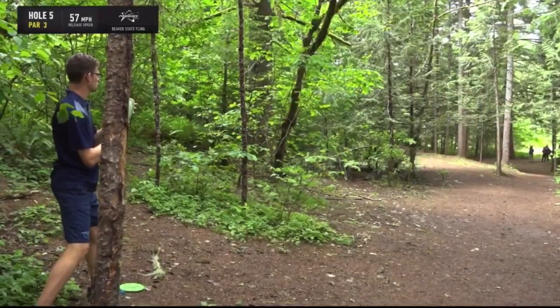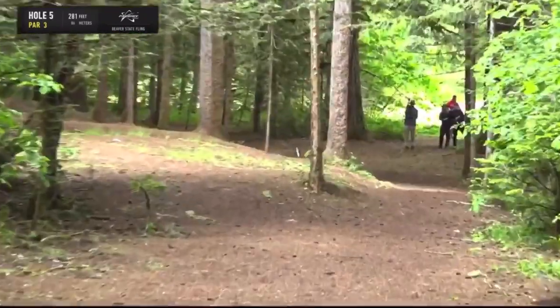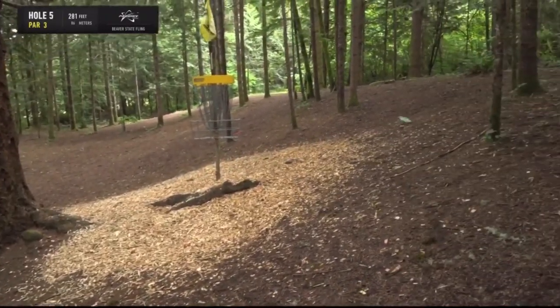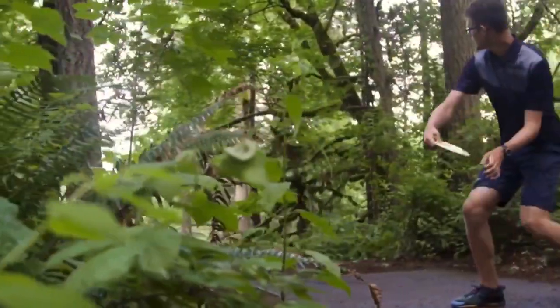Thomas finding an early tree — this is a tough scramble. And now he's in the forehand roller. That's a Sexton Firebird — I like that. He just stole from Nate's basement. Great upshot, Thomas. Wow, what a save. That's really good. Get feeling good.